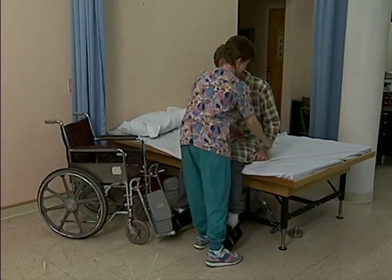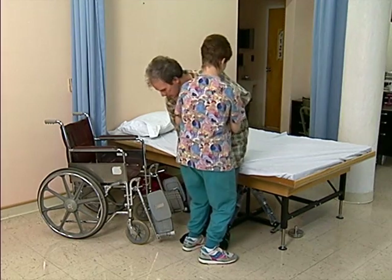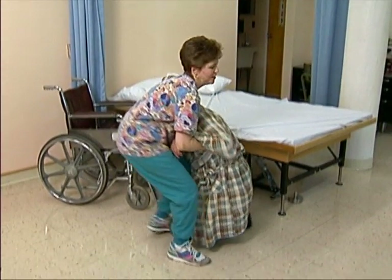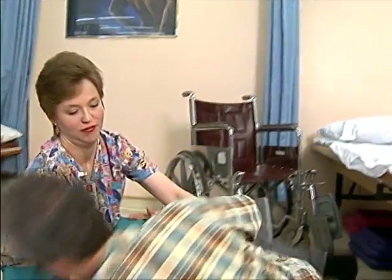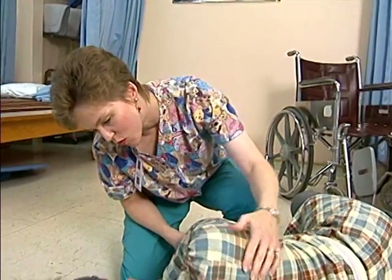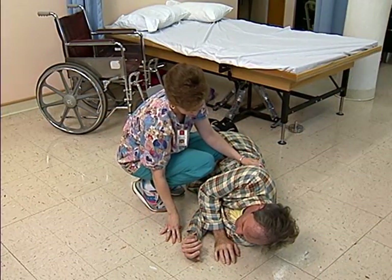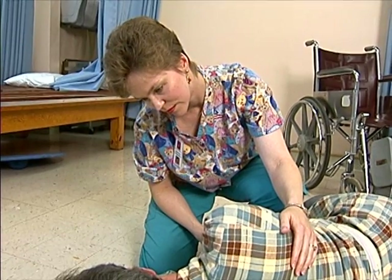Residents fall for many reasons — they may be afraid, dizzy, or just weak. When a resident begins falling, don't try to prevent the fall. Guide the resident easily and safely to the floor, bending your knees, not your back. Stay calm and stay close to the resident. Try to keep the resident calm. Remember to get help from a co-worker before you try to lift the resident from the floor.